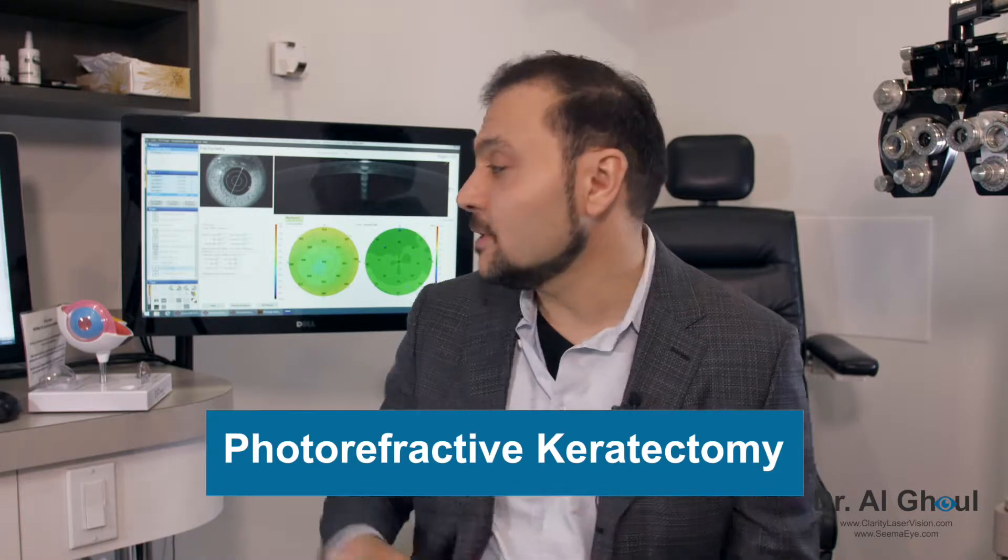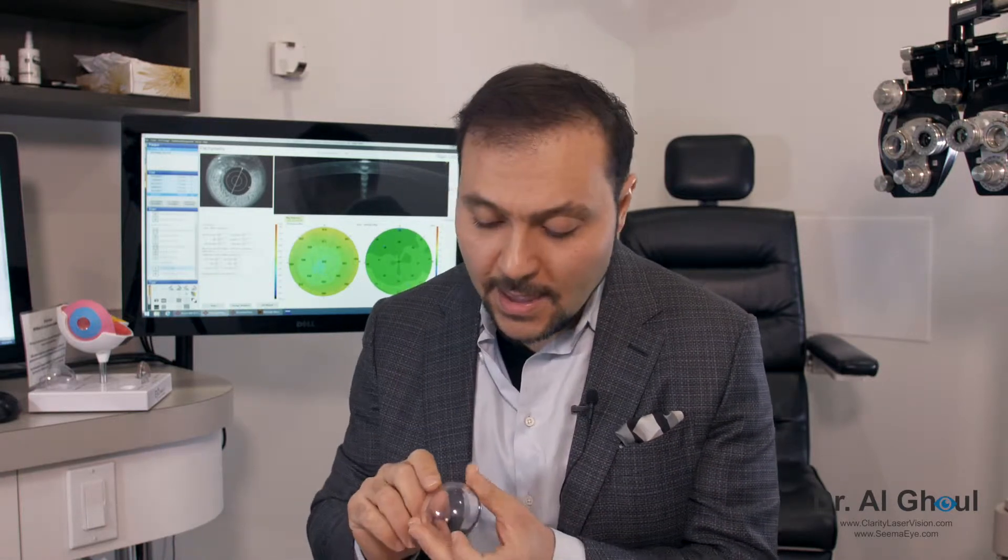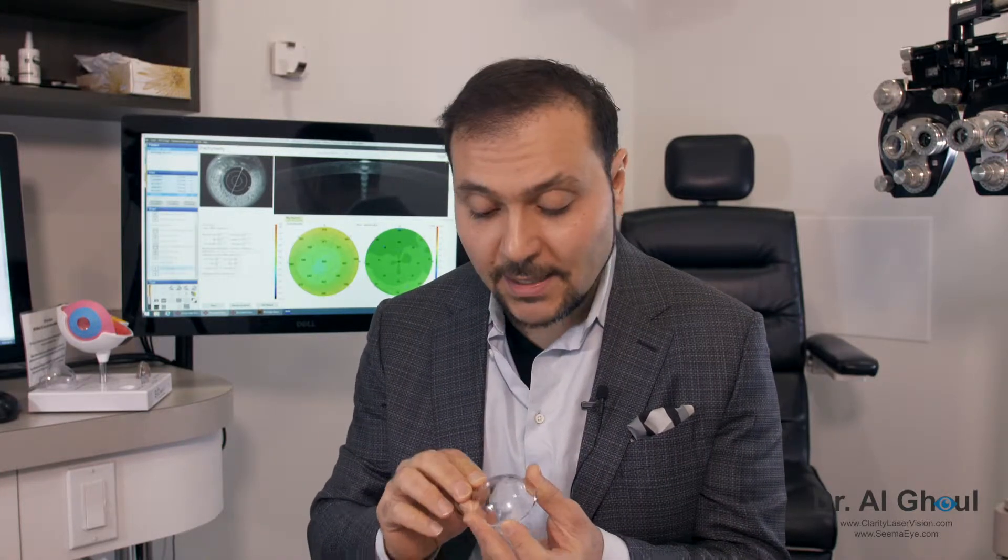Just to give a little background for those who don't know what PRK is: PRK stands for photorefractive keratectomy. We're talking about taking the cornea — the clear part of the eye that allows most of the light to be focused — and doing a correction with an ultra-precise laser called the excimer laser, which allows us to flatten the cornea and in doing so sharpen the vision.